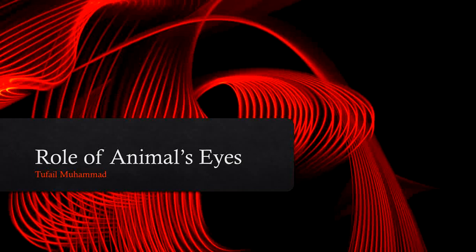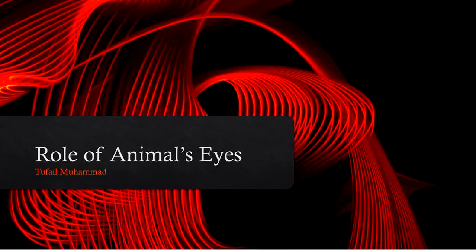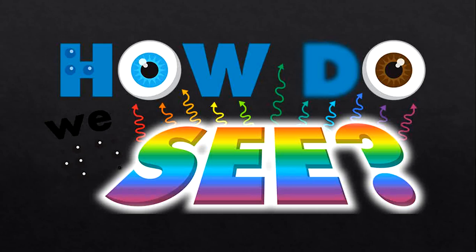Hello everybody, hopefully you're doing well and staying safe. We will start up with a new lesson today on the role of animals' eyes. Keep in mind that we are still in a revision week, so this lesson is also a part of that revision week and is a revision lesson only. Have you ever thought: how do we see, or what helps us to see? Stop the video here for a moment and think about it.